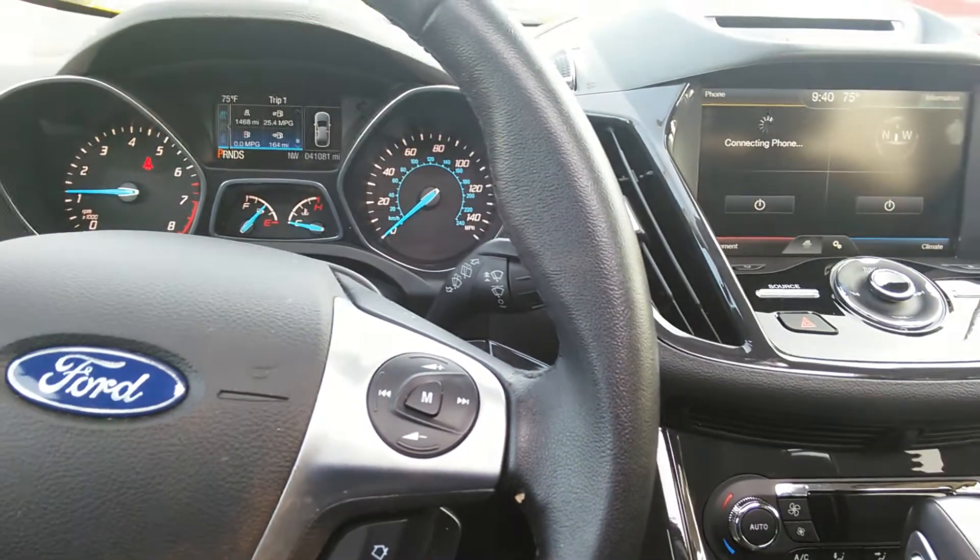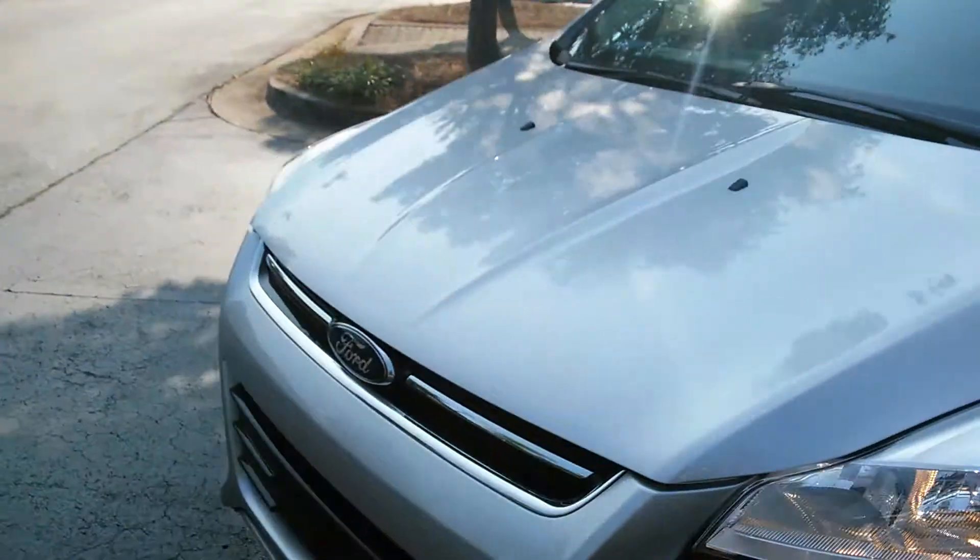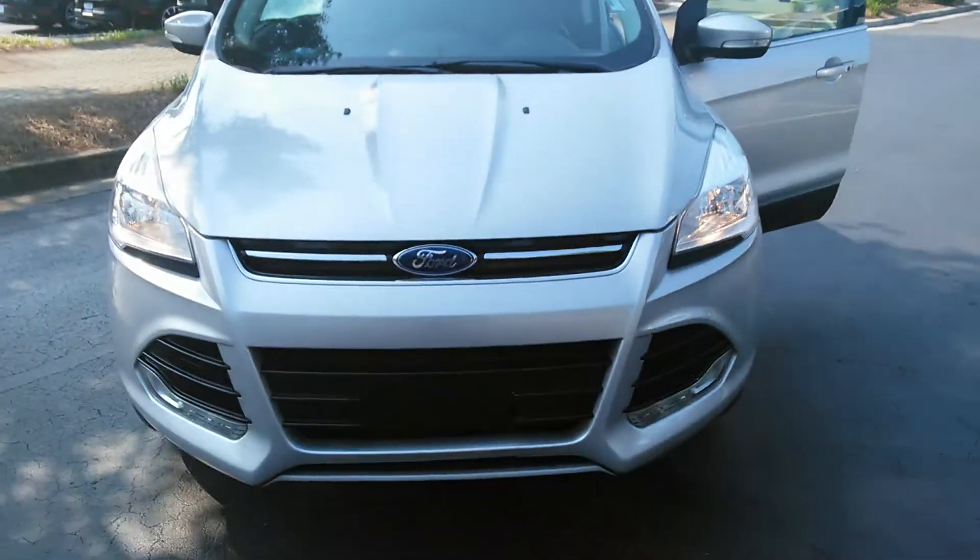This Escape is a very clean vehicle. And that ends your video walk-around with your new 2014 certified pre-owned Ford Escape.